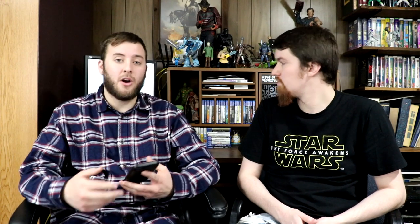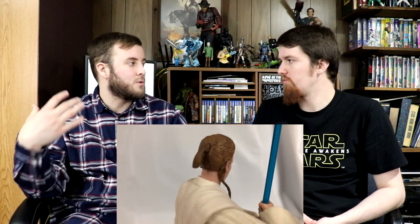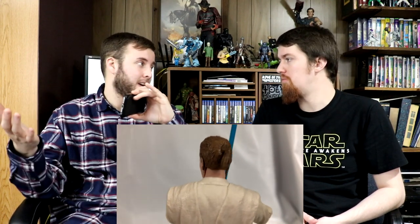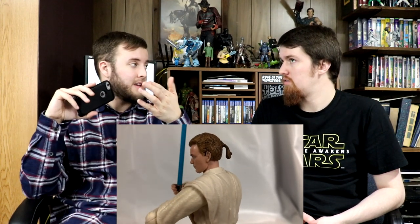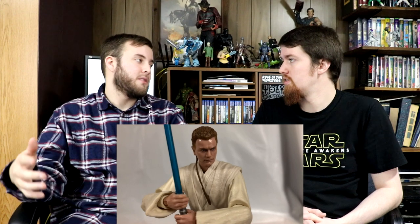Coming in at number seven is number 85 in the red and black boxes — Obi-Wan Kenobi Padawan. This edged out Clone Commander Obi-Wan Kenobi because this one is slightly more important — it finishes the Duel of Fates. We've had a Darth Maul since the very beginning, orange line, and we've had a Qui-Gon for a while, so we were due to complete the Duel of Fates, and it's finally done. The photo real looks really good for young Ewan McGregor. It has the updated Jedi body with butterfly joints, the newer thicker lightsaber with deep cut elbows. Padawan Obi-Wan — just a great figure.